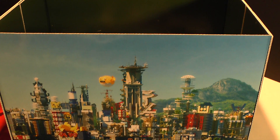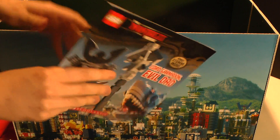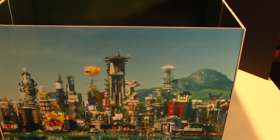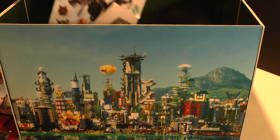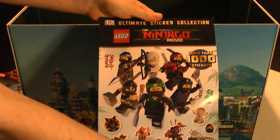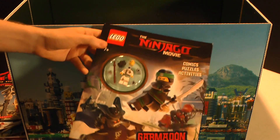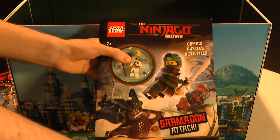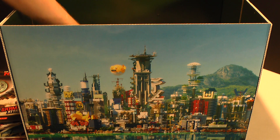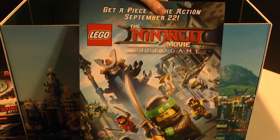And it's got this really cool backdrop, which we'll definitely be using in the future. We've got a little Lego book. Cool! And we've got a Lego movie book. Nice! Sticker book. An activities book with Jackie Chan. That's his character. We have a Lego movie poster for the video game, which we'll be looking at.